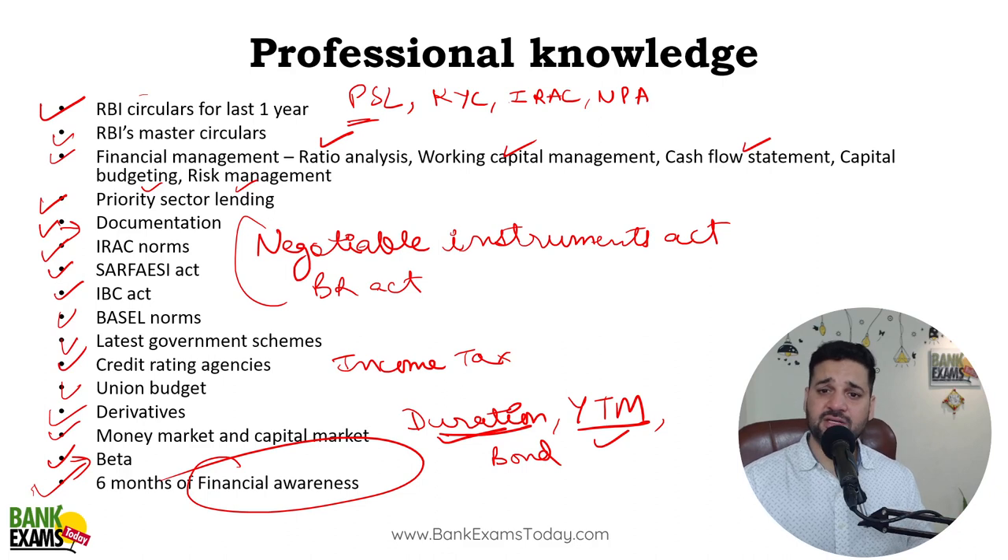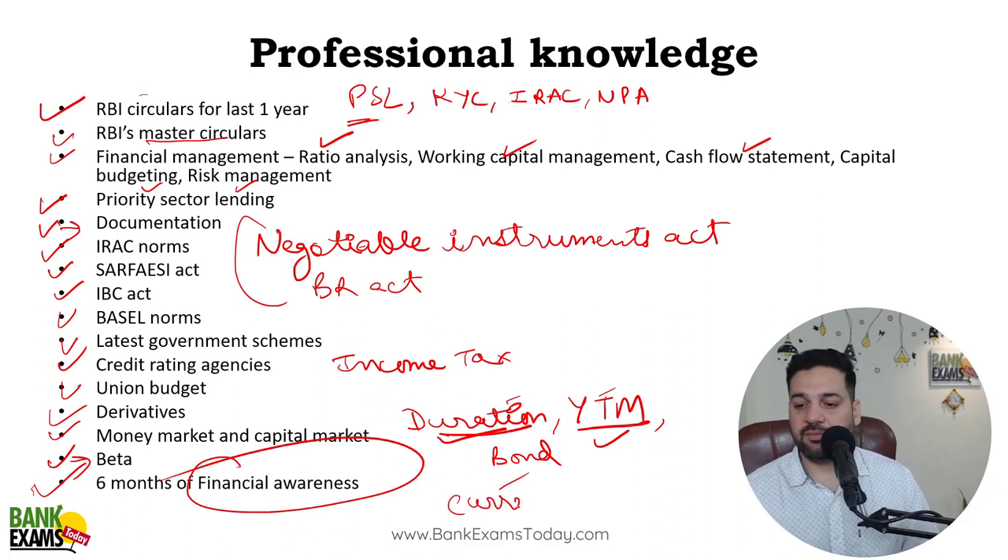Last one year's RBI circulars and master circulars — we have to do each one: PSL, IRAC, NPA — all lengthy master circulars. BR Act, IBC — all these laws we are going to cover. Beta, duration, and all these concepts are important. Currency topic is also important and we'll cover that too. FM and risk management have many more topics which we'll cover, including all credit management models.